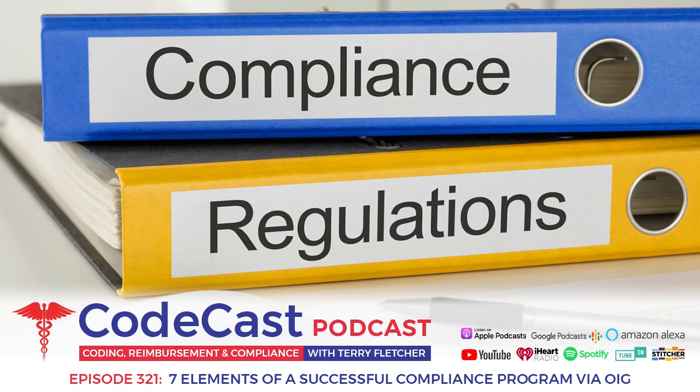Number seven is responding to detected offenses and developing a corrective action initiative. Going back to element five on enforcing standards and consequences — you also have to respond to detected problems and then develop corrective action initiatives. What did you do to fix the problem? It's not just the consequences and fines for the provider or staff who did something wrong, but how are you going to fix it moving forward and make sure they do what they were hired to do and what's part of your compliance program?